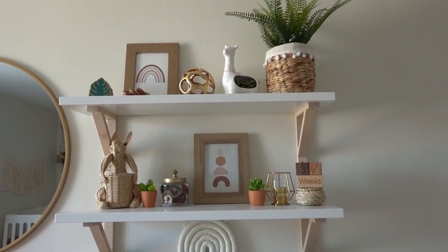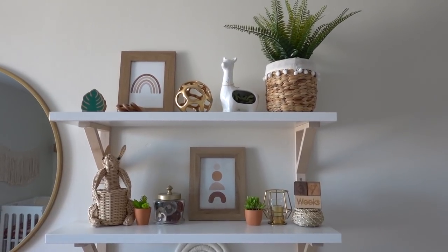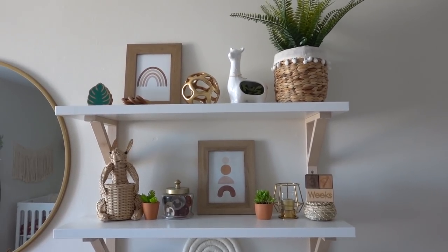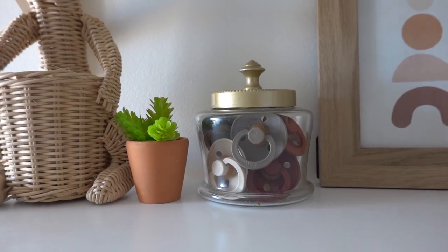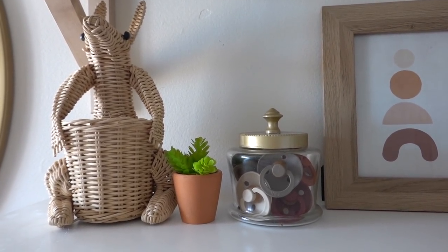The shelves are from Ikea, and the little decor is from miscellaneous places. The plant up here is from Ikea, and the frames are from an Etsy shop, along with the Little Llama. The other decor is from Marshalls. I have some of our bibs and pacifiers displayed here as well with this little — I think it's an armadillo.